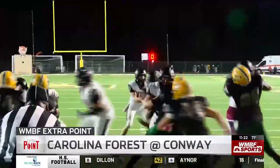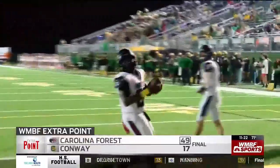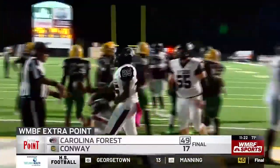Quarterback Devin Granger rolling and throwing one deep to Derek Grant for the nice touchdown. In the end though, Carolina Forrest quite literally runs away with this one. Livingston finding K-Dirt once again on the outside, and the Panthers go on to win this one 49 to 17.